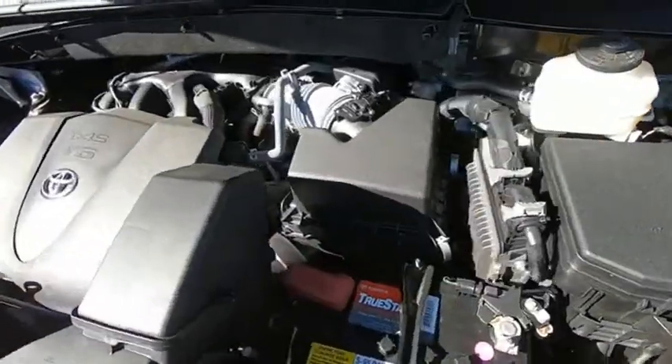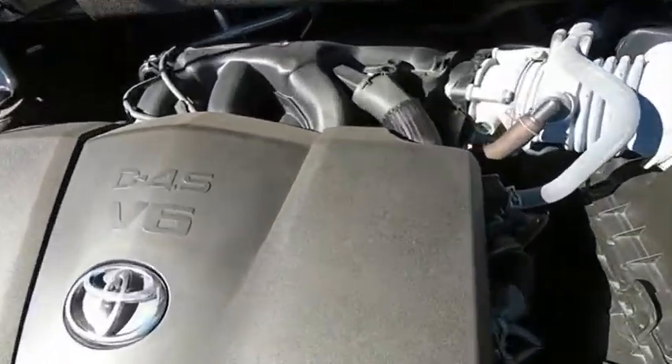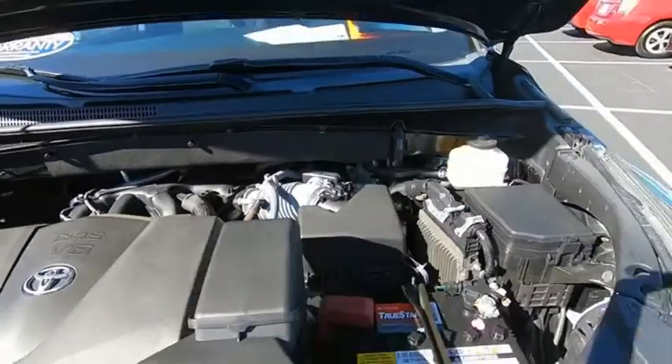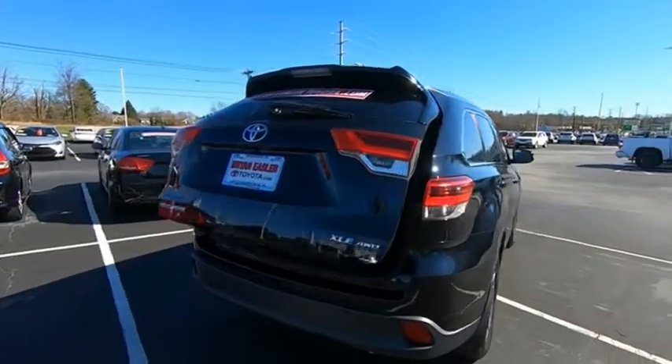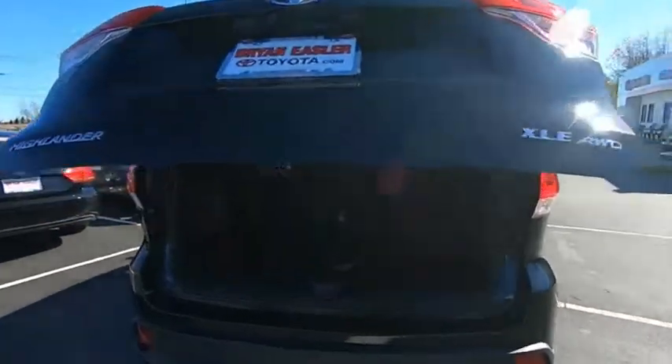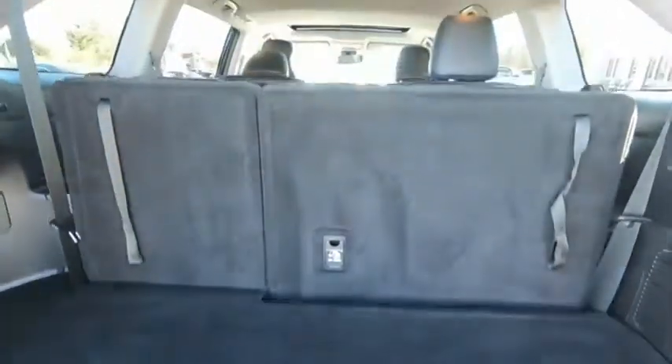The Highlander offers seating for up to seven and features Toyota's innovative center stow design. The second-row bench seat folds away, leaving a pair of captain's chairs. A 2010 top safety pick, the Highlander is where substance meets style.